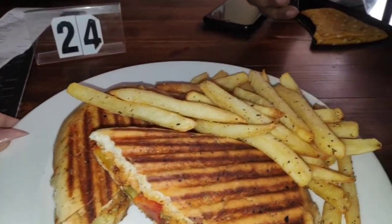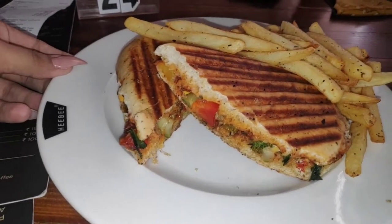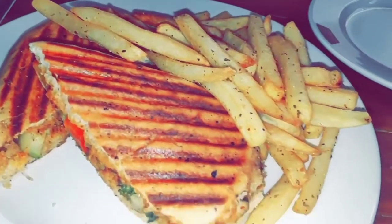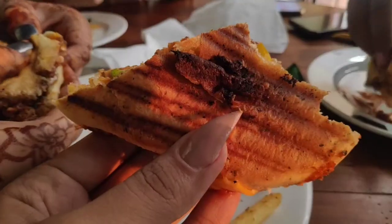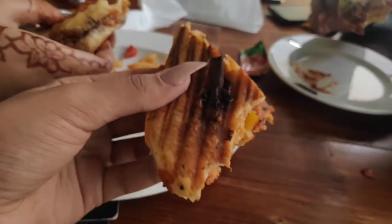And here it is! The first item was grilled sandwich with fries, and it was so yum — I can't even tell you. You can see the whole stuffing. It was literally yum.